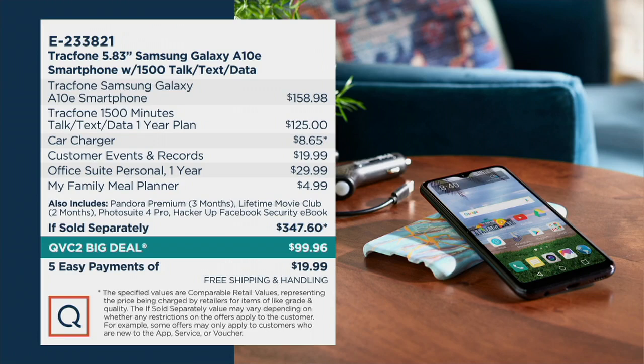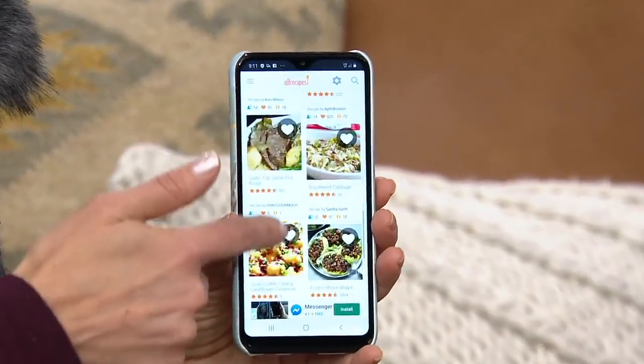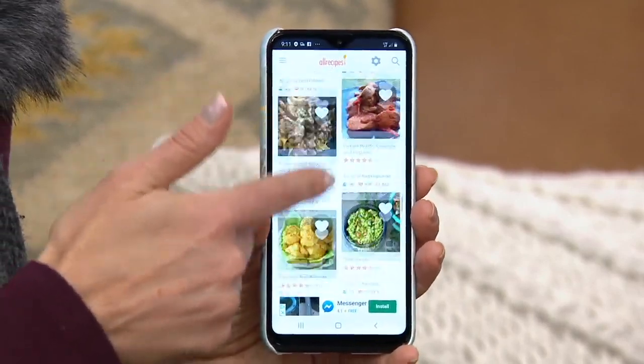Just the phone on its own would be $158.98, and the minutes would be $125. So if you have an old TrackPhone and you want to upgrade and reload your minutes, it's better for you to buy the new phone and bring over your number — you're getting a discount on the minutes plus a brand new Samsung Galaxy phone, basically for free. That's why our QVC2 Big Deal is already very popular. 1,500 people have now picked this up since launch.